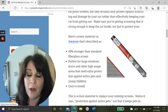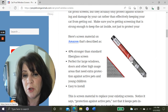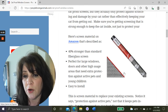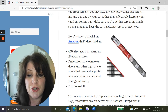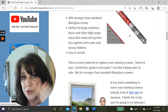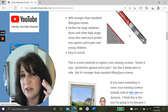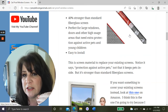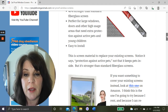I want to say I'm not an expert — I'm researching this topic for the sake of doing this video. Here's one option on Amazon: it's described as being 40% stronger than standard fiberglass screens, perfect for large windows, doors, and high-usage areas that need protection against active pets and young children, and easy to install. This is screen material you use to replace your current screens. Note it says 'protection against active pets' — meaning it can hold up to damage, though it doesn't specifically say it will keep your pet inside.